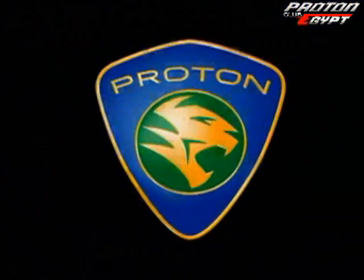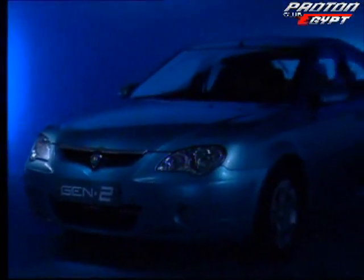Prepare to be dazzled by astonishing style, astonishing power, astonishing handling. A turning point. There is a new generation Proton, engineered for desire. The Gen2.